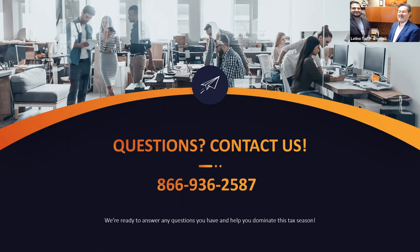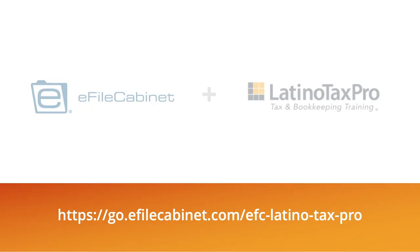Thank you very much for this opportunity. Thank you everyone. eFile Cabinet is proud to partner with the tax professionals at Latino Tax Pro to offer the very best solutions in document management and tax, bookkeeping, and accounting training and services that help you efficiently operate and grow your business. Thanks to all our listeners for joining with us today. Please visit our landing page for more information on how to take advantage of our partnership offering and dominate this tax season.